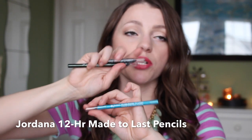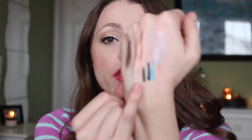The Jordana 12-Hour Made to Last pencils — I have the Aqua Stone in blue, Jade Jewel in green, and Black Point in black, plus I gave away the purple one, Purple Fix. These are like two to three dollars and they are so pigmented — they do not budge or smudge. A lot of you bought them on my recommendation and loved them. They're the same as NYX Slide On pencils or Urban Decay 24/7 liners but at a fraction of the price.